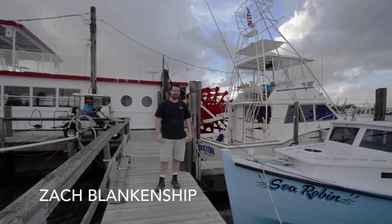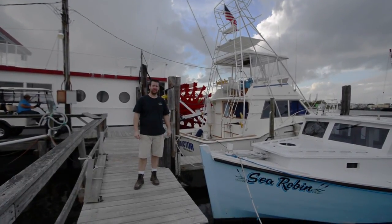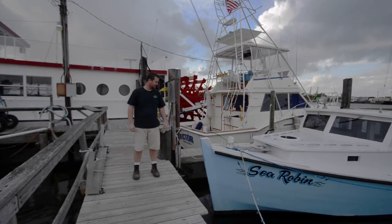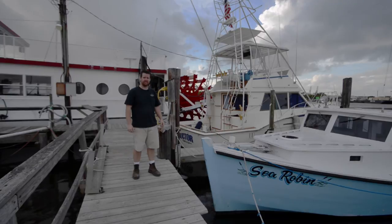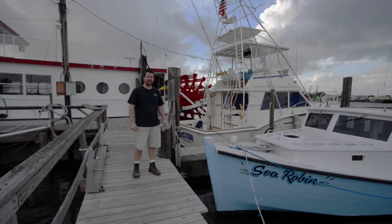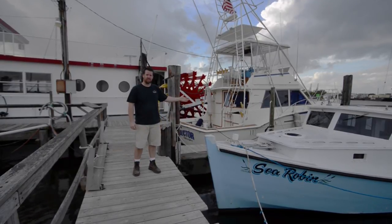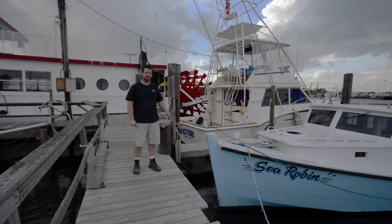Welcome to This Old Boat. I'm Zach Blankenship and this is our current project, a 1989 Chesapeake Bay dead rise built by the Walden brothers of Deltaville, Virginia. The dead rise evolved from a sailing skipjack used by the watermen of the Chesapeake Bay and its tributaries, mostly for oystering, clamming, and crabbing. The builders produced these boats with no plans — it was all done by eye and a feeling for the water.